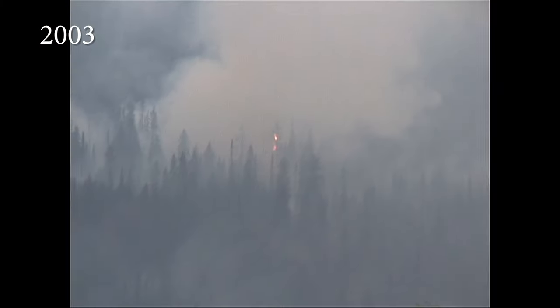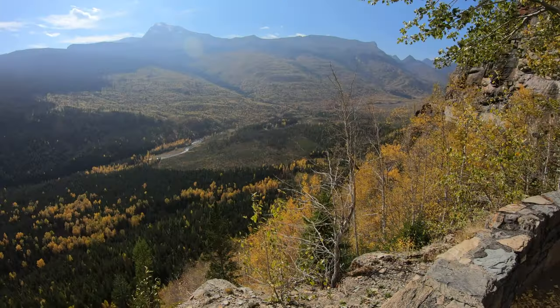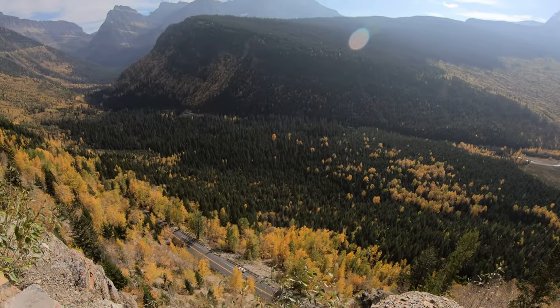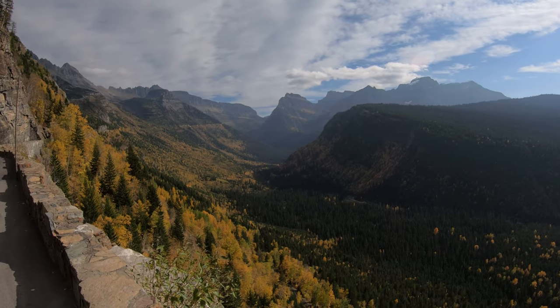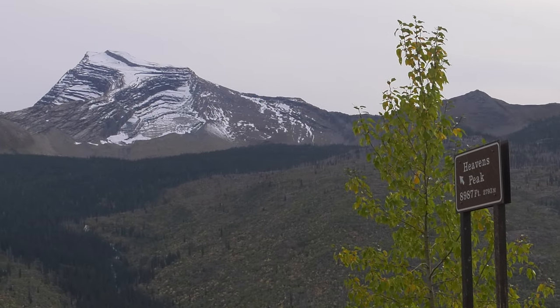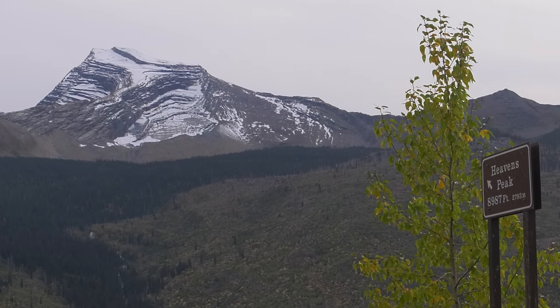I was here in 2003 and saw it myself — it was the largest fire ever in the park, and it burned much of the west side, including this area. I've visited many times since then, but this is my first autumn visit. The color really helps differentiate old growth from the new. This spot also has the second best view of Heaven's Peak, even when it's a little smoky.